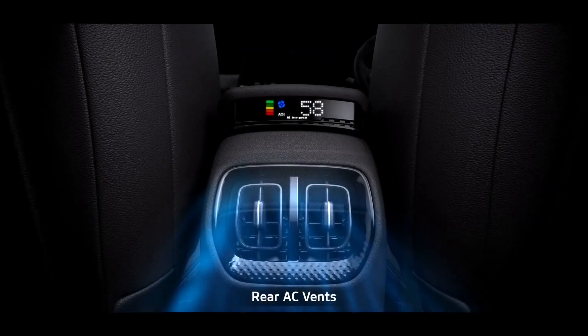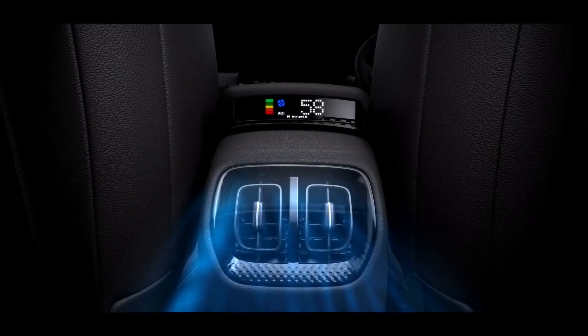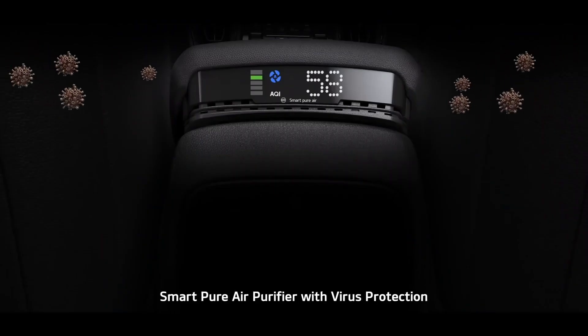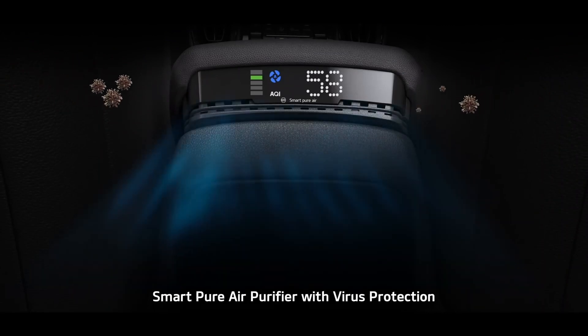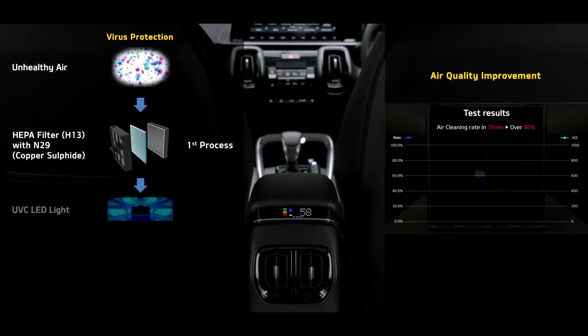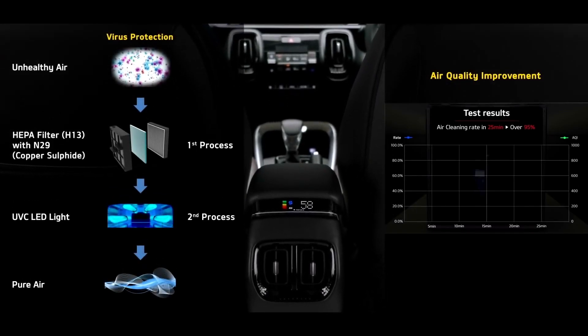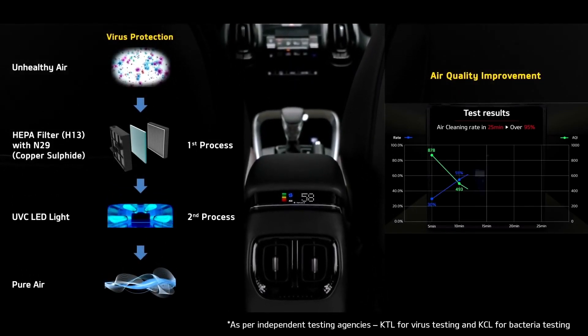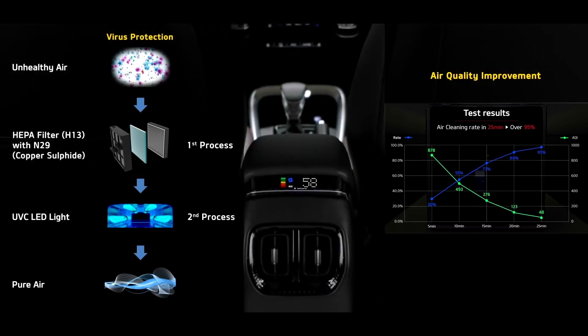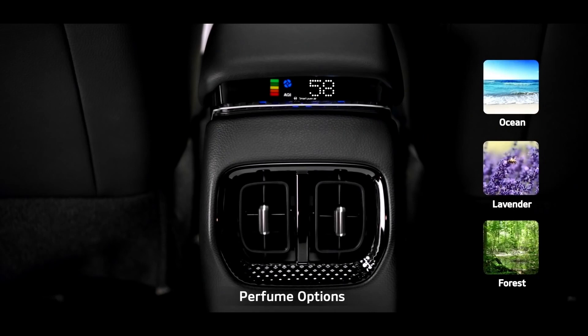Rear AC vents prove thoughtful comfort for rear-seat passengers as well. The SmartPure air purifier with virus protection keeps the cabin air clean and fresh. Its N99 filter and UVC light kill more than 99% of viruses and bacteria in the air passing through the purifier. The added fragrance is just a bonus that improves the ambiance further.